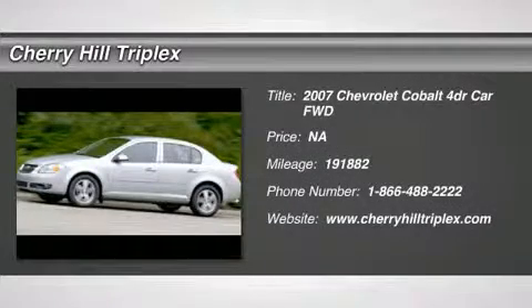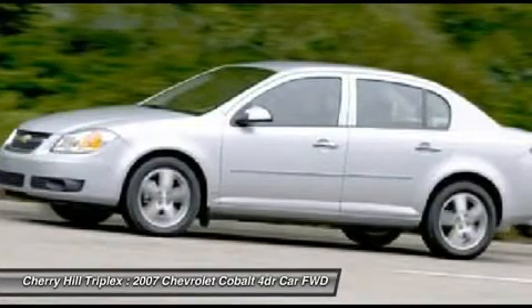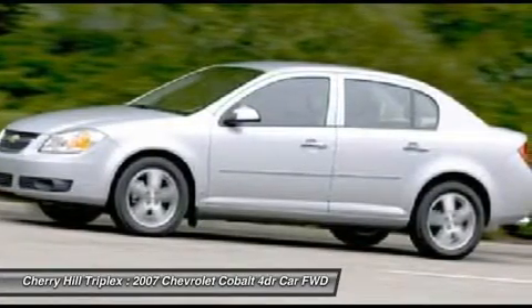The 2007 Chevy Cobalt. The Chevy Cobalt has awesome fuel economy, a smooth ride, quiet cabin, and excellent performance.